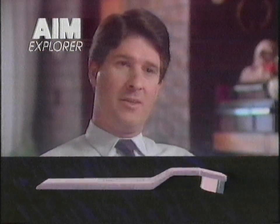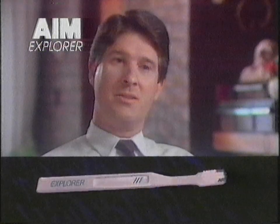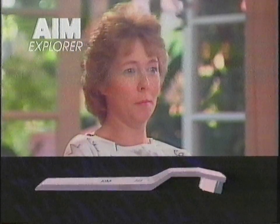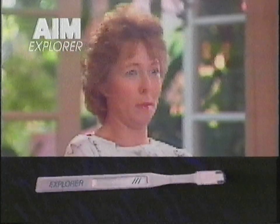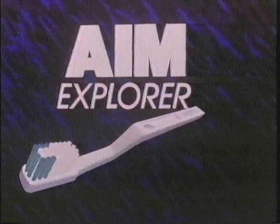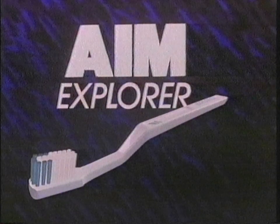Nice grip, nice feel, and it has a nice balance to it. I really feel as if I've cleaned my teeth properly when I put the brush back in the cupboard. Oh yes, I'd definitely buy that one now. The AIM Explorer — try it for yourself and see how good it really is.